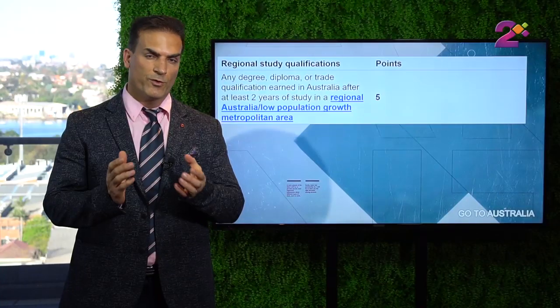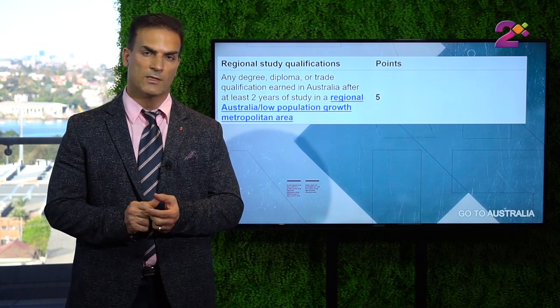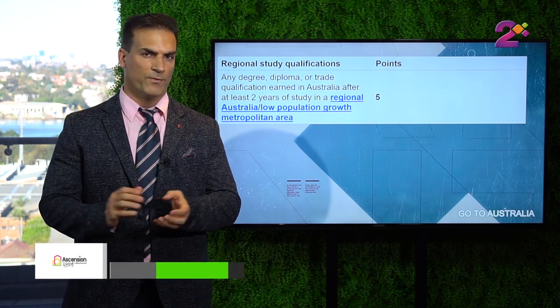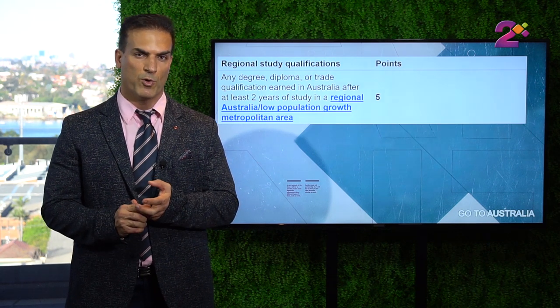The next item is if you have studied in Australia, specifically in regional Australia. We have some areas or postcodes that the government has designated as regional area postcodes. If you have studied in those areas for 2 years in regional Australia, you will get an additional 5 points. From November 2019 those points would increase to 10 points. So if you have studied in Australia that gives you 5 points in itself, and if it's in regional Australia that would give you an additional 10 points, making it 15 points total.